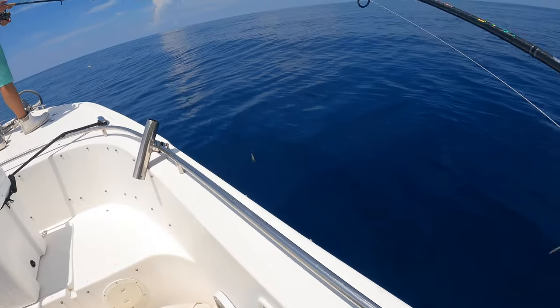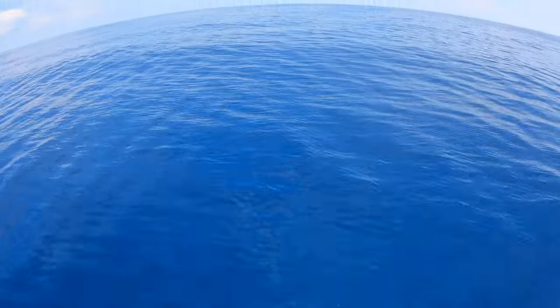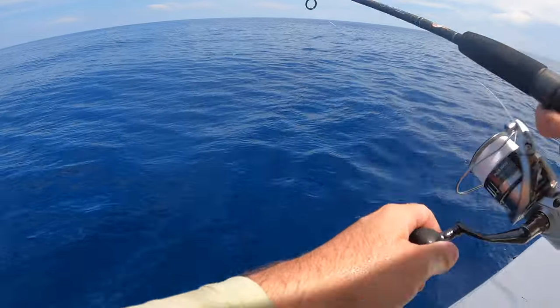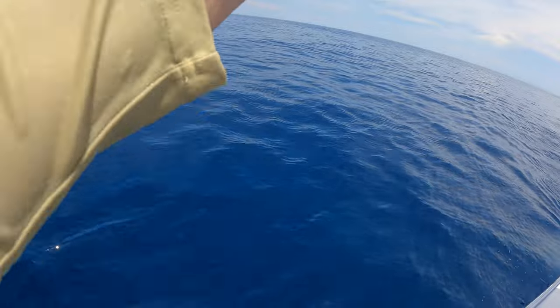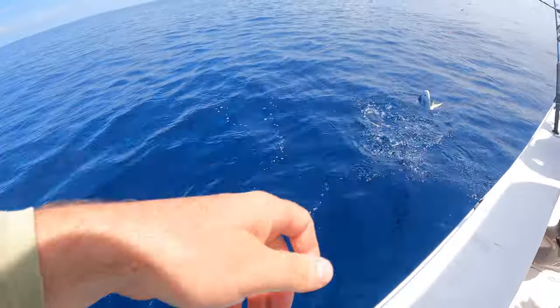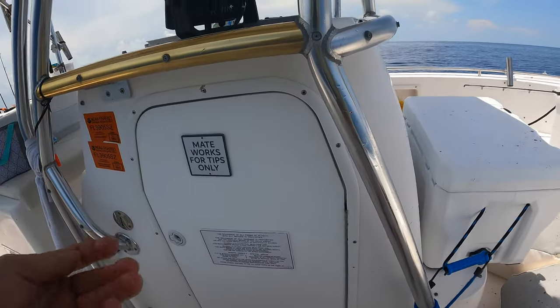There's a lot of them guys — we just got surrounded by mahi! There's a little bit bigger ones too. No way! You should be on too, Brandon. Oh, they're going — they're swinging at it! Mahi! I'll grab a white stand, I'll grab a pink jig. Mahi! Oh my god. Get him in the boat!